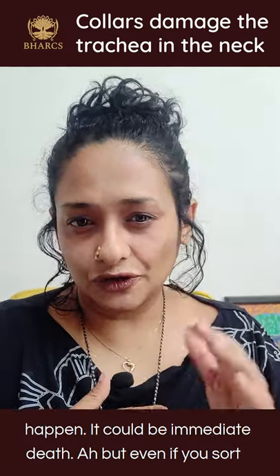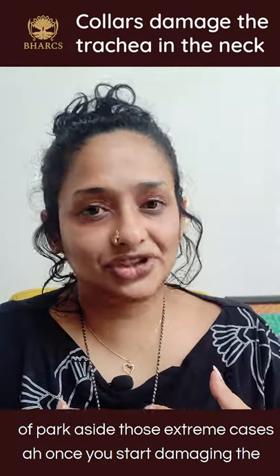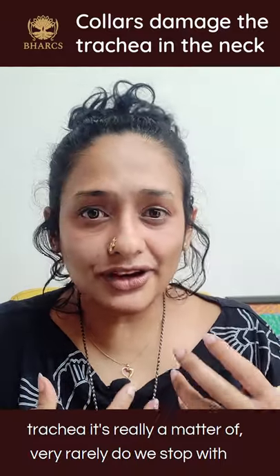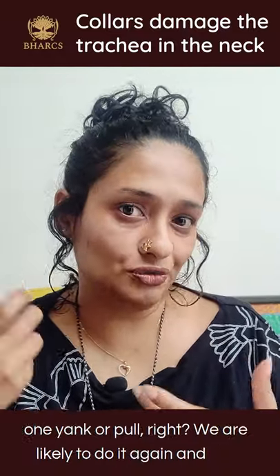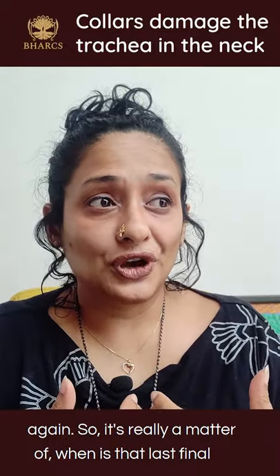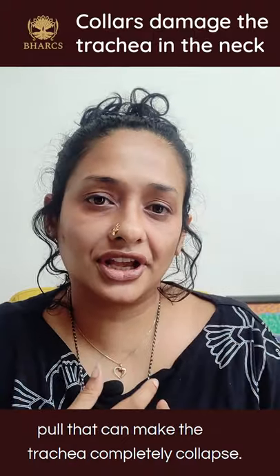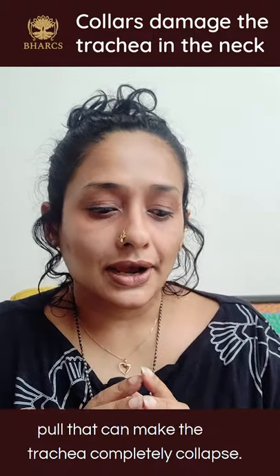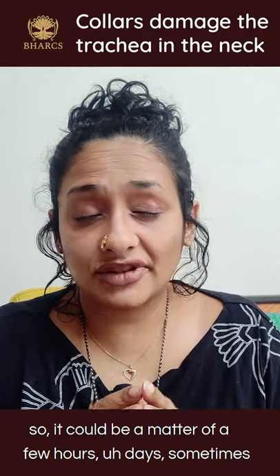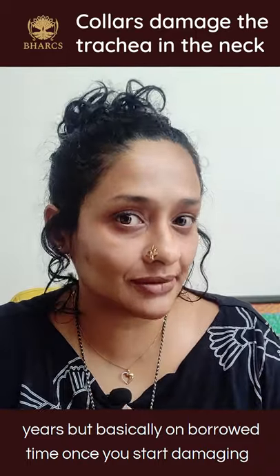Even if you set aside those extreme cases, once you start damaging the trachea, it's really a matter of when. We rarely stop with one yank or pull — we're likely to do it again and again. So it's a matter of when that final pull makes the trachea completely collapse. It could be a matter of hours, days, or sometimes years, but basically you're on borrowed time once you start damaging the trachea.